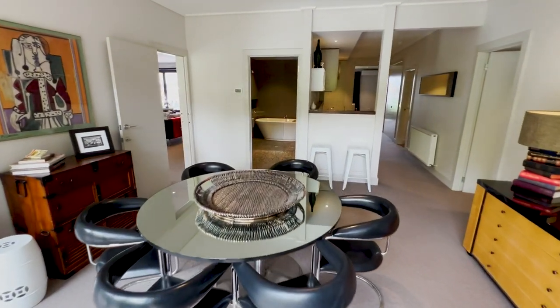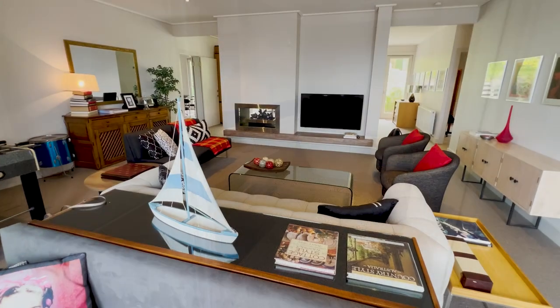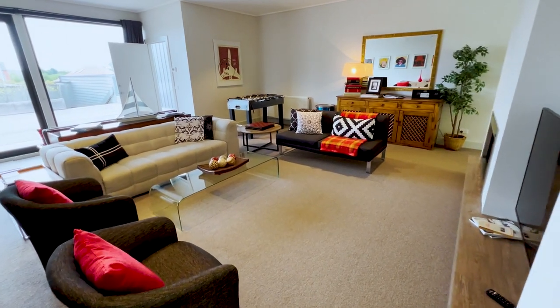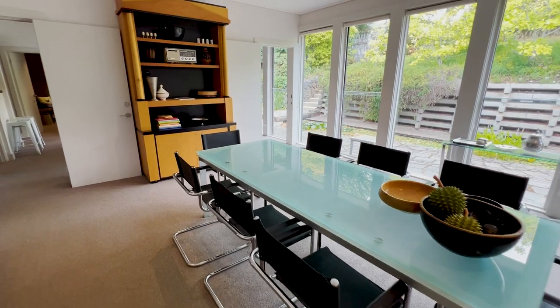The home is offered for sale fully furnished with a unified design aesthetic. Carefully chosen dark furnishings provide a beautiful contrast against crisp white walls and luxurious carpet. Uniquely, it boasts two kitchens and multiple living and dining areas.